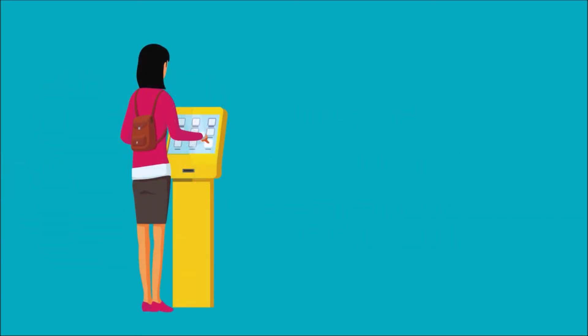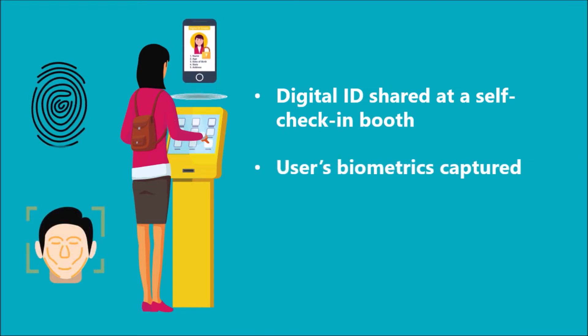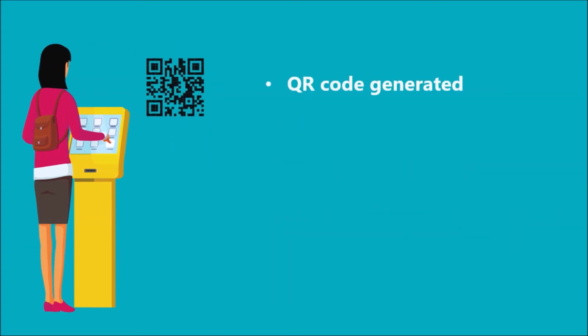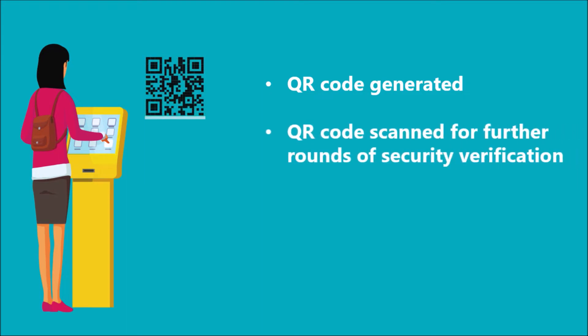Now when a user needs to take a flight, after reaching the airport, he can simply go to a self check-in security booth, where the user will be required to share his verified digital ID. After this, the user's biometrics like fingerprint or facial recognition will be captured by the booth and will be verified against the verified digital ID provided by the user. On verification, a QR code will be generated, which can be scanned by the user through his mobile app and can be used in further rounds of verification done at the airport.